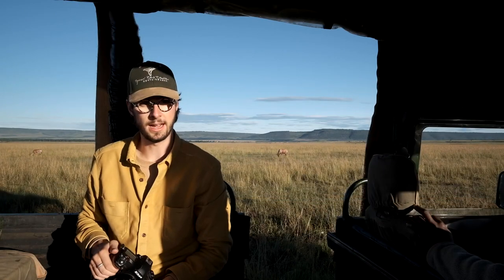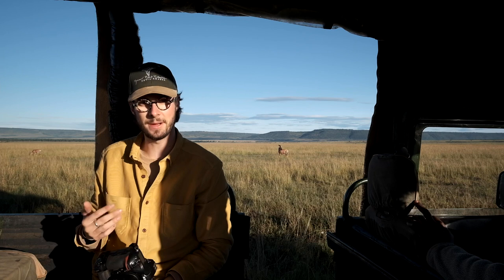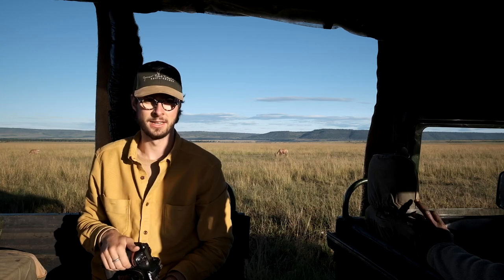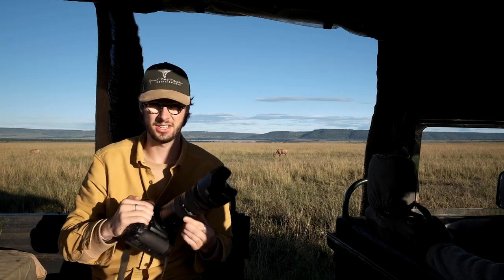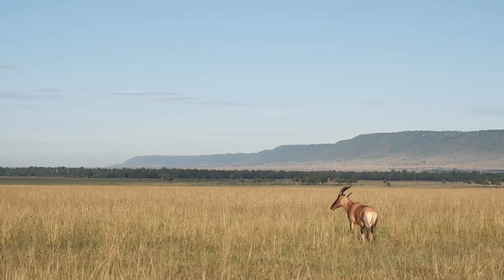I'm here with a topi and rule number three is don't always take headshots. It's nice to get a close-up picture, sure, but sometimes take a step back and zoom out a bit, because often on safari you're in beautiful places and you want to make sure you capture that. Having a wider lens — 70mm to 200mm is great — for capturing the topi in its setting or environment and getting the escarpment in the background.